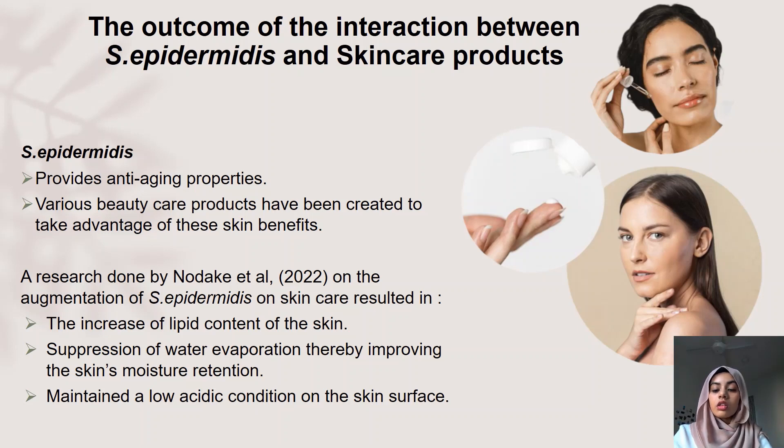Moreover, a research study was done by Nodakia and a team of scientists where they collected Staphylococcus epidermidis from participants and cultured it for proliferation. After that, they applied the culture continuously on the participants' own skin twice before sleep for four weeks, to increase the colonization levels of Staphylococcus epidermidis. The results showed that the treatment increased the lipid content of the skin, suppressed water evaporation thereby improving the skin's moisture retention, and augmentation with S. epidermidis also maintained a low acidic condition on the skin surface.